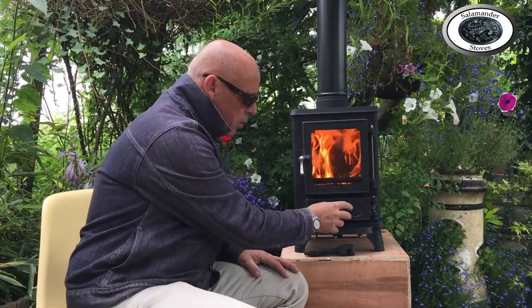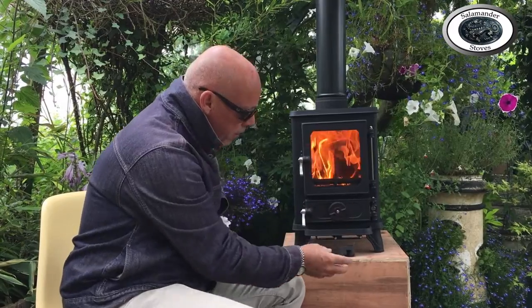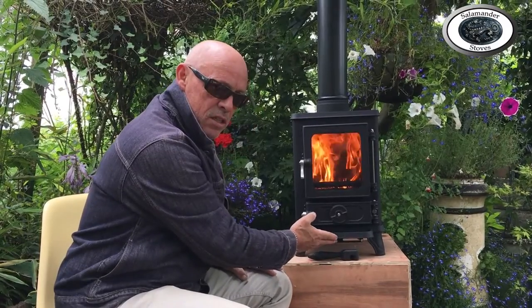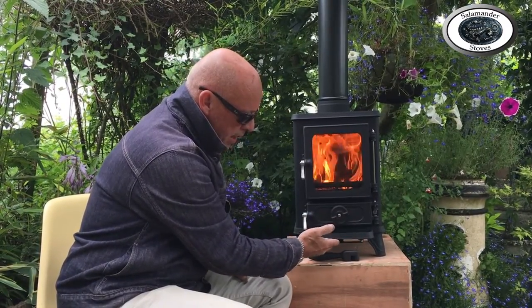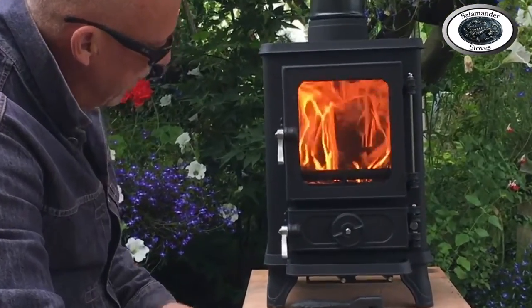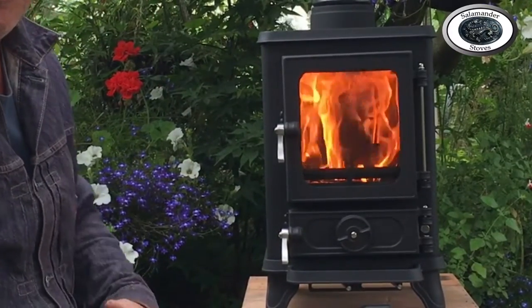We'll get it going now and show you the controls — the tertiary, secondary, and primary — and how they affect the burn inside the new stove. I've lit the eco Hobbit and it's basically the same as lighting the old stove, in that you want the controls open. Controls in the open position means to the right: tertiary air control to the right, secondary air to the right, and the primary wheel open. You want that fire to get going a little bit so you get some heat in the flue and affect the draw.